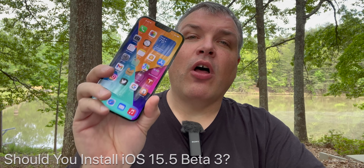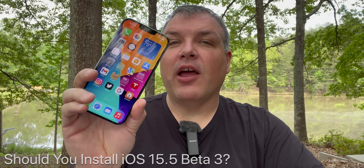Should you install iOS 15.5 Beta 3? If you already have the Beta, you've probably already upgraded. But if you're trying to resolve issues, I'd hold off until Beta 4 or the final release, especially on the iPad. I typically don't recommend Betas unless you're really into Beta testing and have backups — in that case, give it a try, otherwise skip it for now.